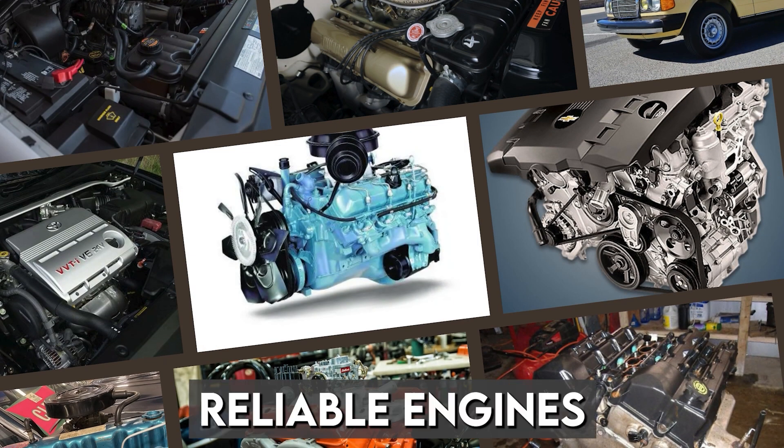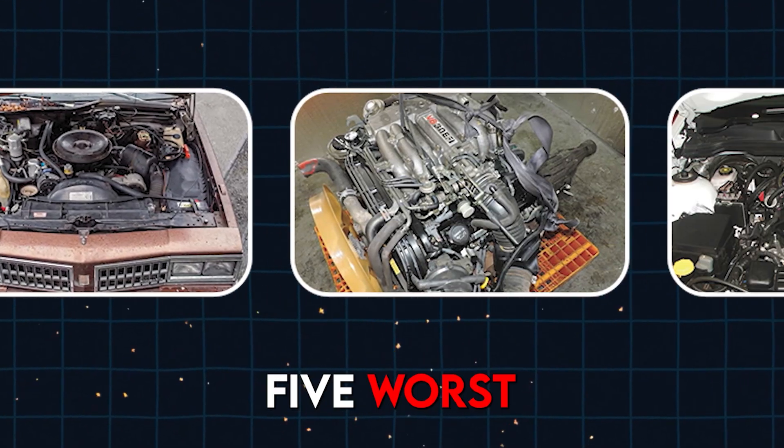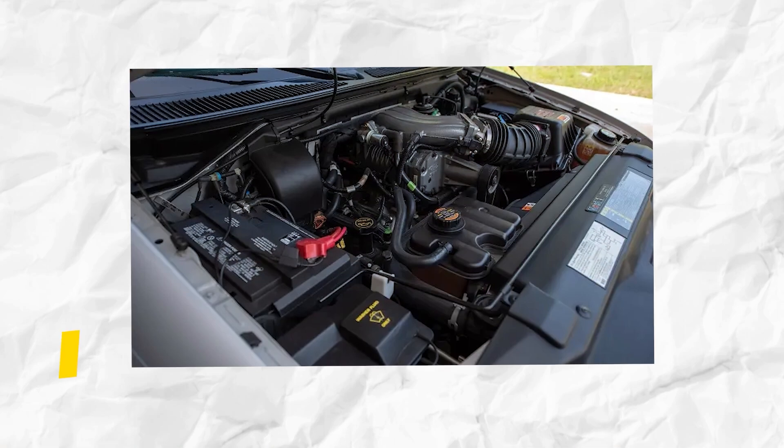5 Worst and 6 Best Reliable Engines of All Time. First, the Top 5 Worst Engines Ever Made. Number 5: